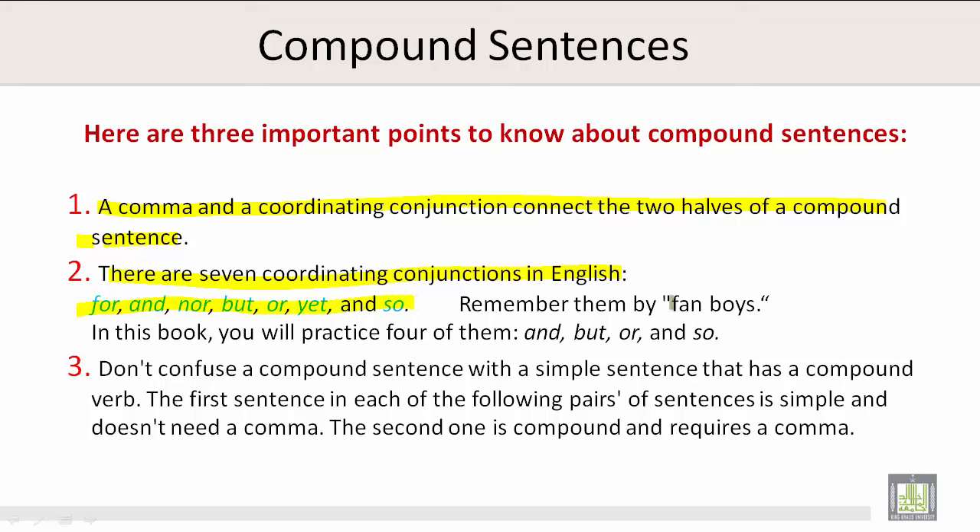Remember them by FANBOYS. In this book, you will practice four of them: and, but, or, so. F stands for 'for,' A stands for 'and,' N stands for 'nor,' B stands for 'but,' O stands for 'or,' Y stands for 'yet,' and S stands for 'so.' FANBOYS.